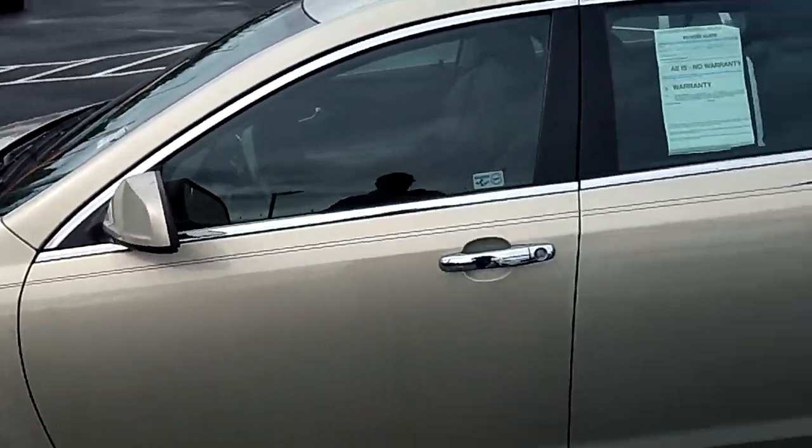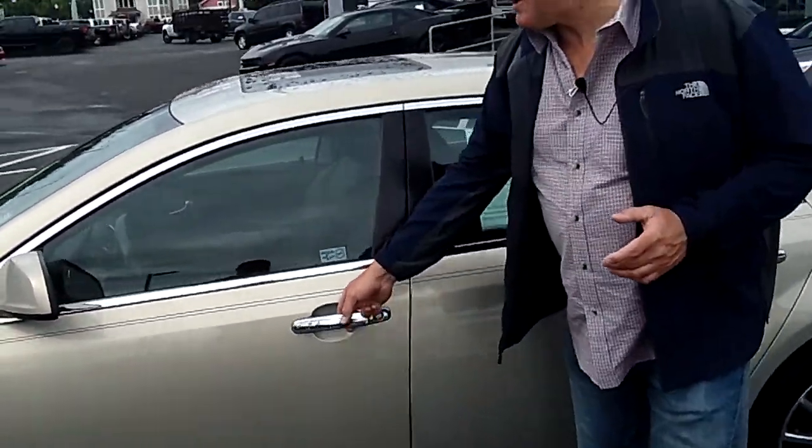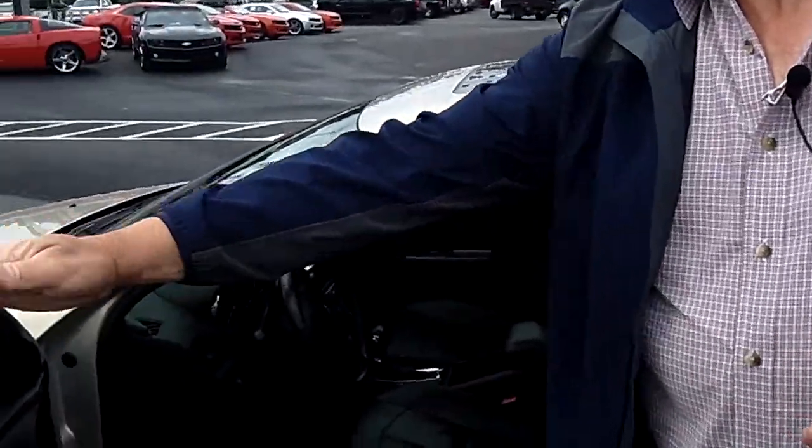If you're shopping at a store that does not provide you a no-cost lifetime powertrain warranty, you are shopping at the wrong store.